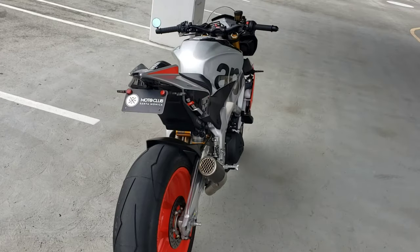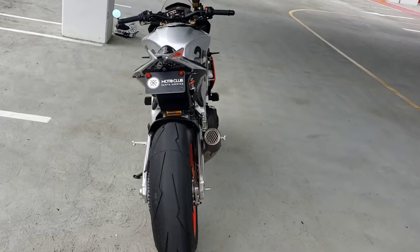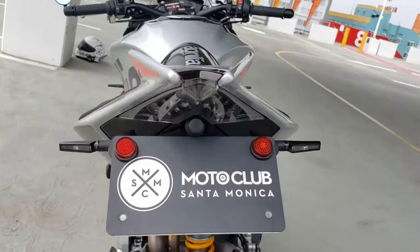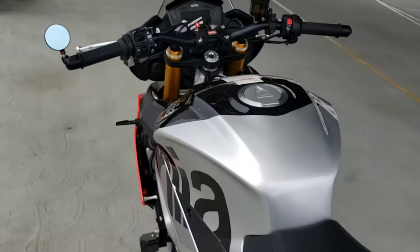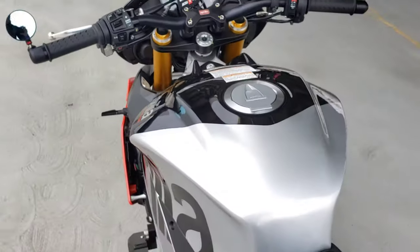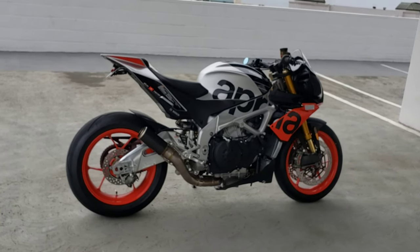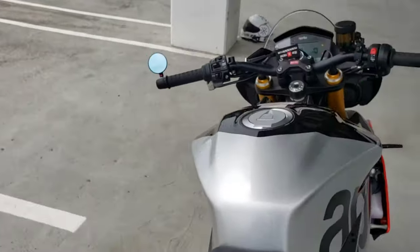Bar and mirror on one side only. And integrated LED tail light for a cleaner look and additional lighting.